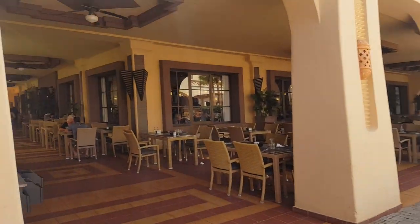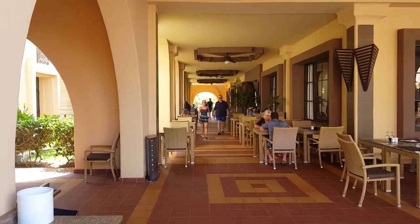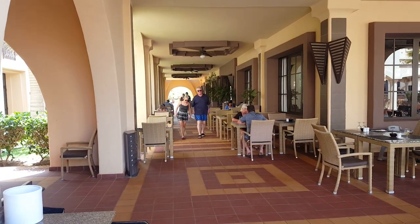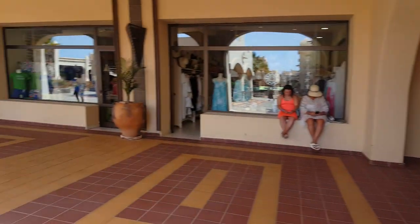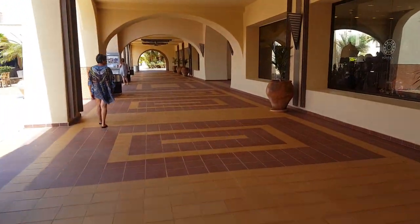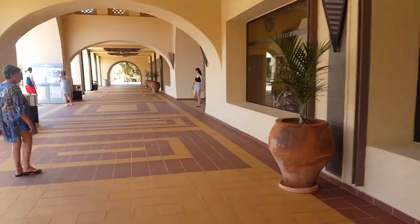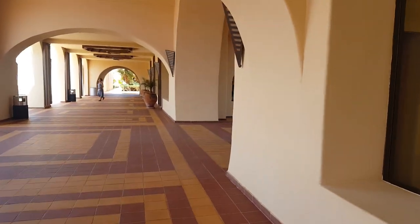Up the side of your main restaurant there's an alleyway — just down there is your Italian restaurant and your à la carte restaurant, which is for adults in the adult section only. The place is immaculately kept — constantly sweeping and mopping; your every need is catered for.